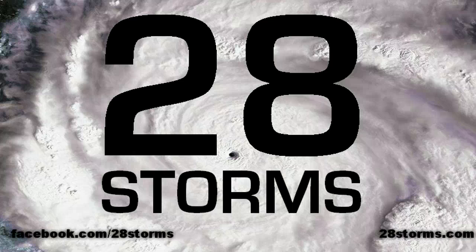Welcome to 28storms.com. This is a special early morning update on this Tuesday, August 16th. It looks as though we will have several tropical systems worth monitoring across the Atlantic and Eastern Pacific basins, so it would be a wise idea to get an early start on the coverage. We will try to provide as much in-depth analysis and things to expect before they happen.